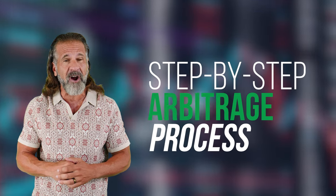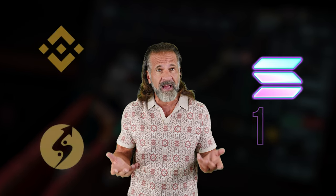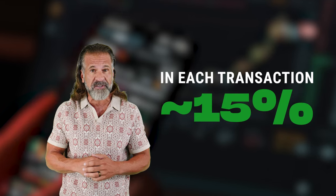I'll guide you step-by-step through the arbitrage process so you can follow along. Simple strategy: buy low, sell high. We'll buy a cryptocurrency like Solana on one exchange, such as Binance, Coinbase, or Bybit, and then sell it on Coinats. Solana usually trades for 10-15% higher on Coinats than on Binance. The entire plan is to purchase Solana on Binance and quickly sell it on Coinats to make around 15% profit.